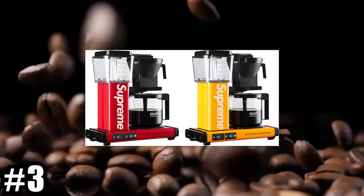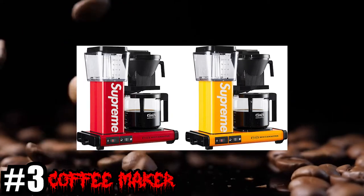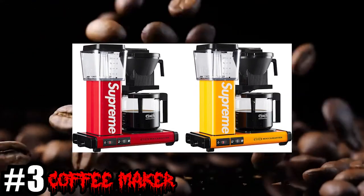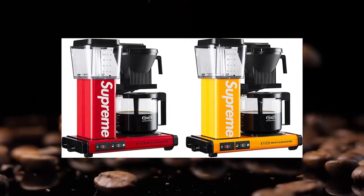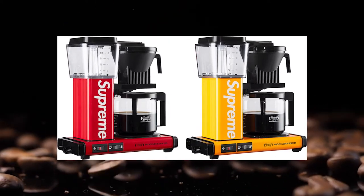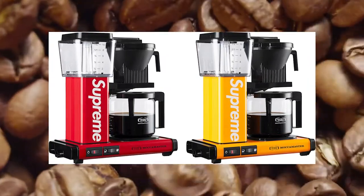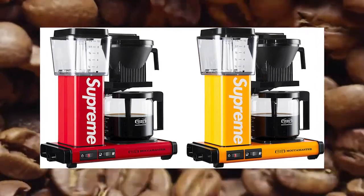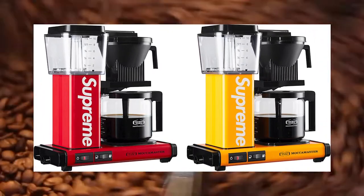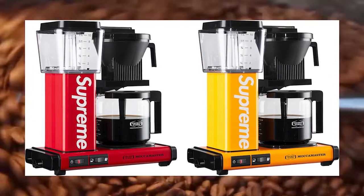Number 3: the Moccamaster Coffee Maker. Anyone that's watched my videos before knows I'm always recording in the morning and I'm always drinking a cup of coffee — you can literally hear it brewing right now. I just think a Supreme Coffee Maker makes complete sense. I love the colors on this — the red and the yellow are really nice touches, and I love the fact that they went ahead and made a second color. Supreme Coffee Maker has to be number 3 on the top 10 accessories of Fall Winter 2022.